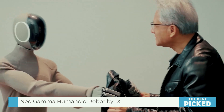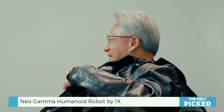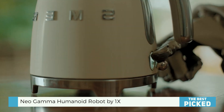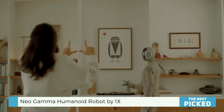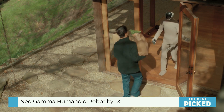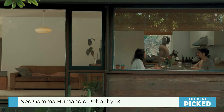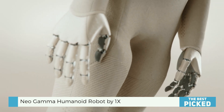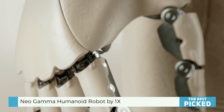1X recently dropped a video showing Neo Gamma doing a bunch of everyday tasks around the house: carrying a kettle of hot water, straightening a picture frame, vacuuming, picking up laundry, cleaning windows, delivering wine, and even sitting down when it's done. It's like watching a robot butler on its best behavior.